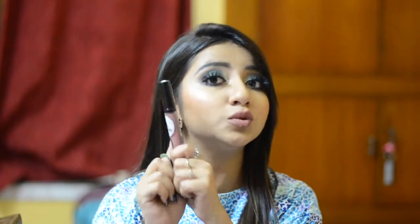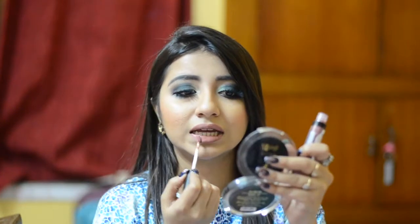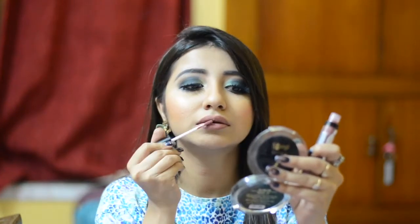The next lipstick I'm going to talk about is also a nude, and this is from the brand Nika K, in the shade Turkish Rose. This is also a nude which suits the Indian skin tone beautifully. So this is the shade Turkish Rose from Nika K — another beautiful nude.